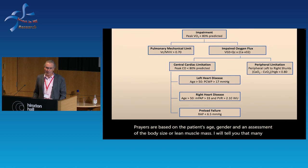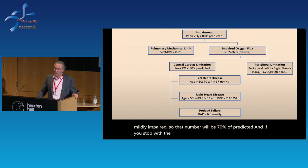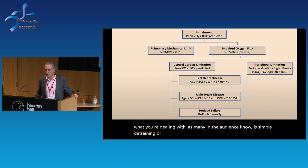Many patients with ME/CFS and long COVID come in just mildly impaired — that number will be around 70% of predicted. If you stop with a non-invasive test there, you may conclude you're dealing with simple deconditioning, because that's the range simple detraining can produce. But the catheters tell us much more and tell us that it isn't simple detraining — I'll come back to that.